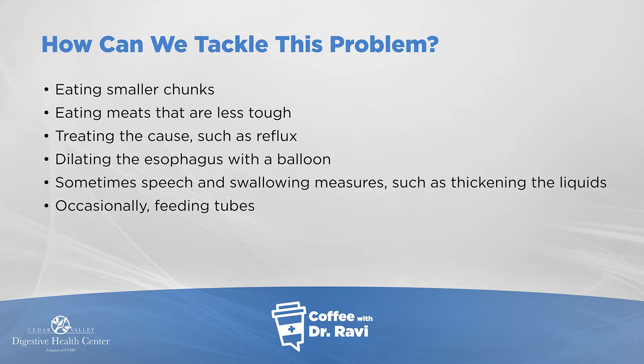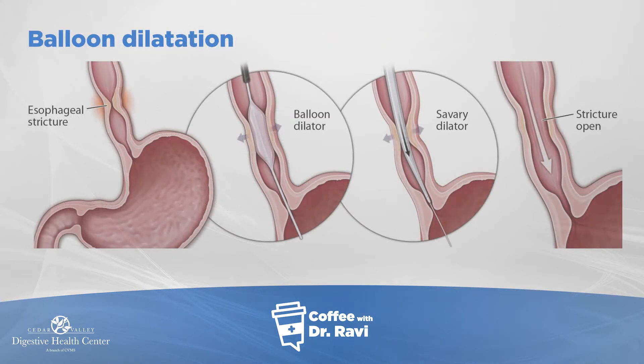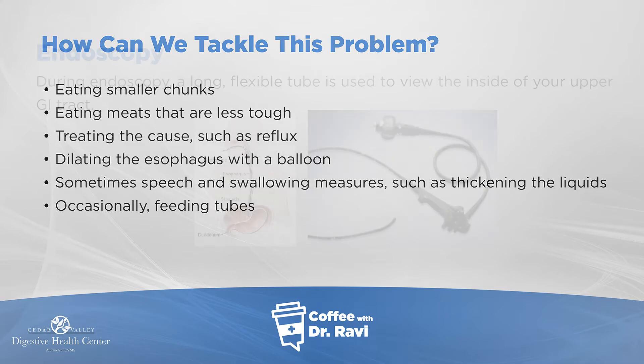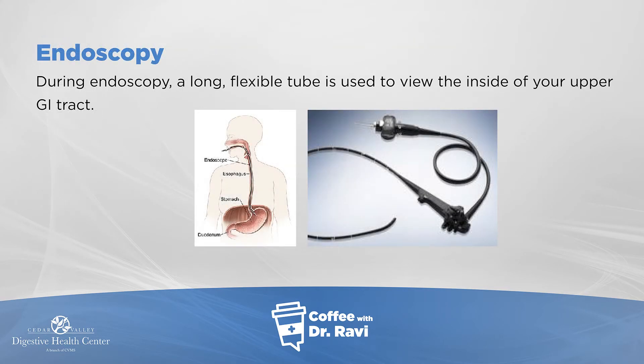Sometimes if there's a muscle problem, the speech and swallowing therapists recommend thickening the liquid. The liquids can be mixed with certain substances that make them a little thicker so they go down easier and don't get into the lungs. A great majority of problems can be taken care of with endoscopy — if there's an extra fold in the throat or scar tissue, one can go down with the camera and stretch it open. That relief can last sometimes a year, two years, or sometimes forever.